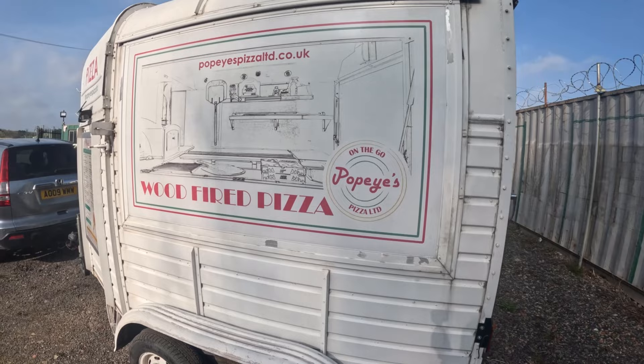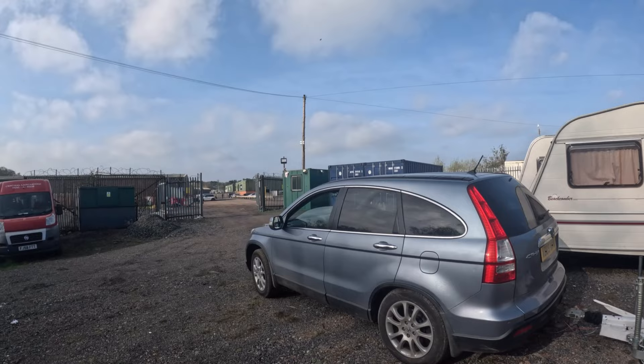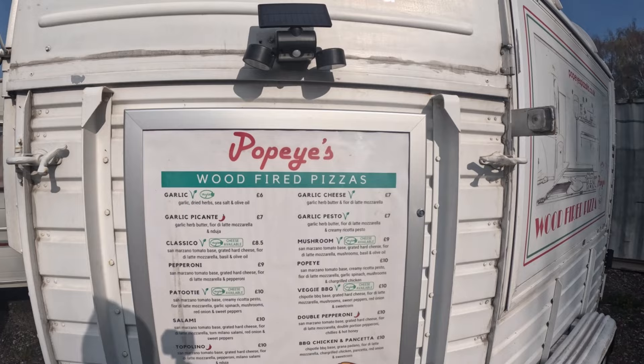Hello everybody, welcome to a sunny but still very cold Wolverhampton in England. Today's a bit different — I've just got back from Asia about a month ago, so it's back to business. I thought in this vlog I'd do something different and show you my daily life. I've got a catering trailer selling wood-fired pizza, and today we'll be going to a pub in a village a few down. Here's my menu — this is what we'll be serving today.